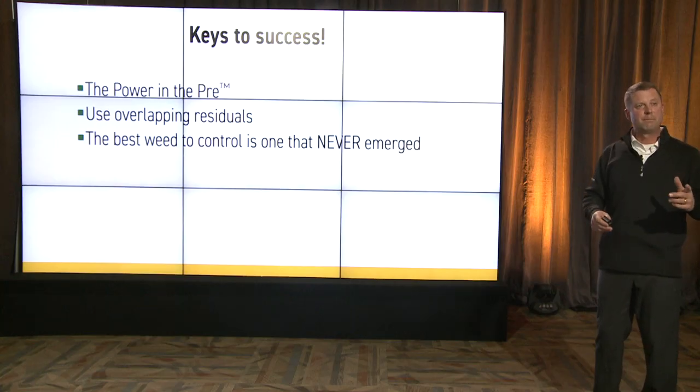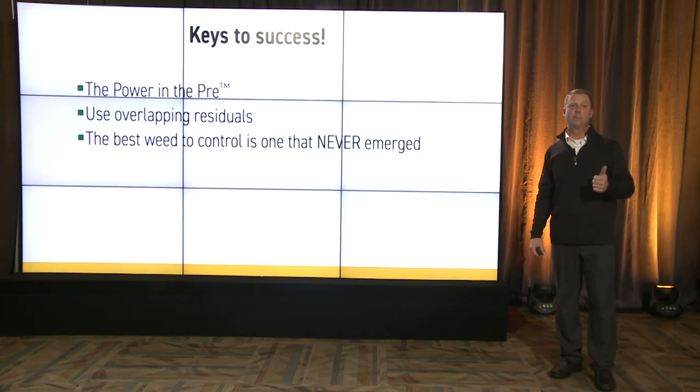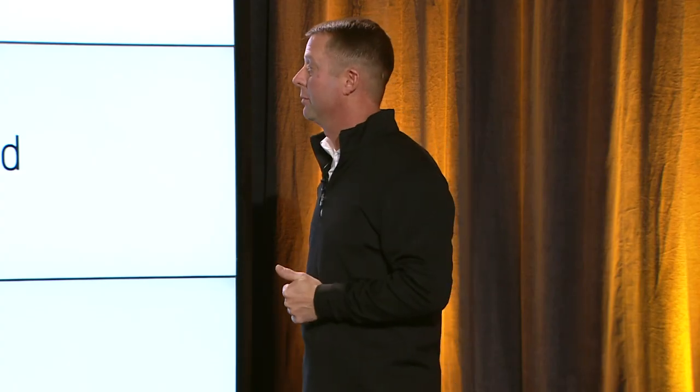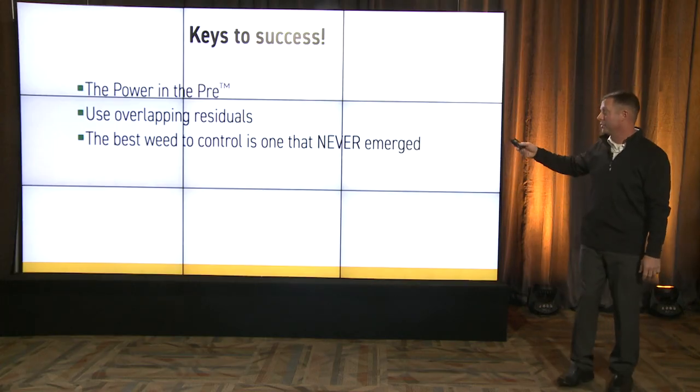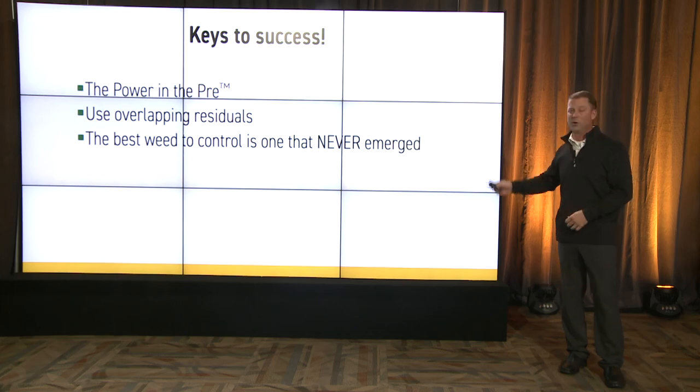So what are the keys to success in your weed management program? One is the power in the pre — multiple modes of action in that pre-residual herbicide. Use overlapping residuals; apply a residual with your post-application. And ultimately, at the end of the day, the best weed control is the one that never emerged. If we can keep them from emerging, you're going to be much more successful in terms of increasing yields and harvestability, and be much happier at the end of the season. I appreciate your time and thank you.